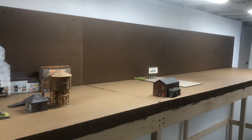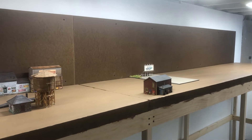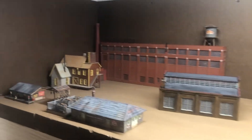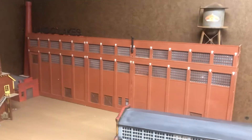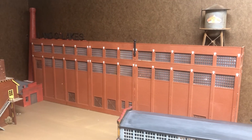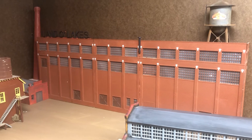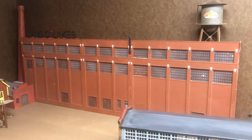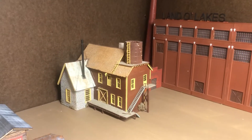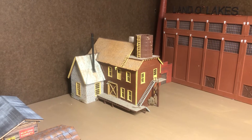This is Mondovi, which is the end of the line of a 37-mile branch. And some of the structures — in the back here we have the Land O' Lakes Creamery. It's going to be a background building to save space. It was the largest brick building in the railroad yard. That's a Campbell building; it's just a stand-in right now for a cannery that I'm going to have to build.